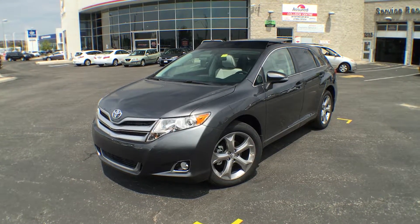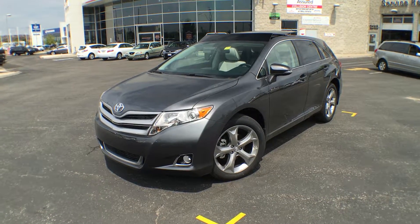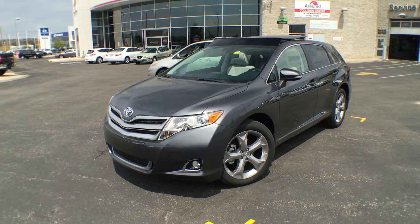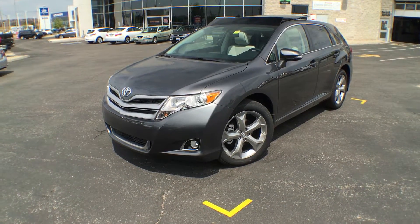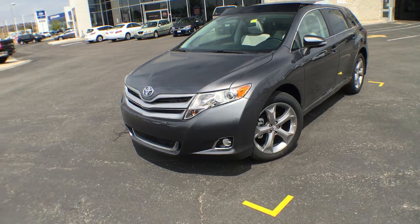Hi everyone, Jane here at Attrell Toyota in Brampton. Right now you're looking at the 2016 V6 Venza all-wheel drive XLE in magnetic gray metallic. I'm going to give you a quick walk-around and show you some of its features. I'll also apologize if you can hear a bit of background noise — there is some construction going on here at Attrell. So let's get back to the car.